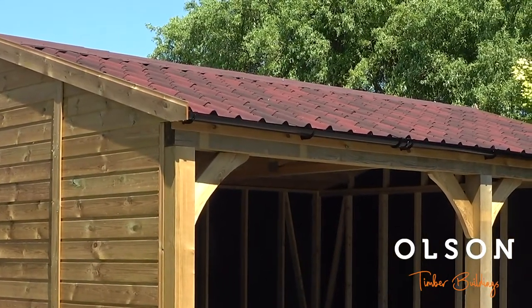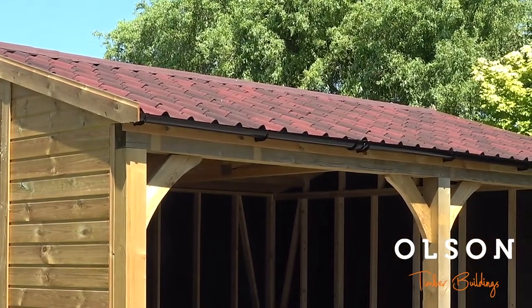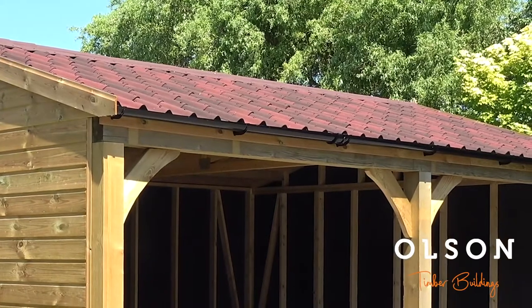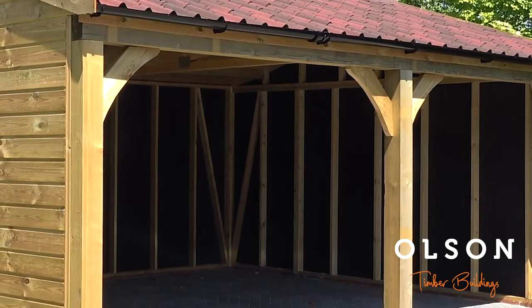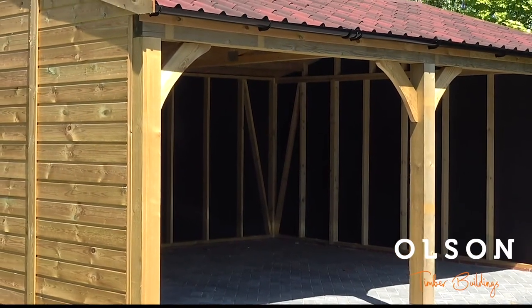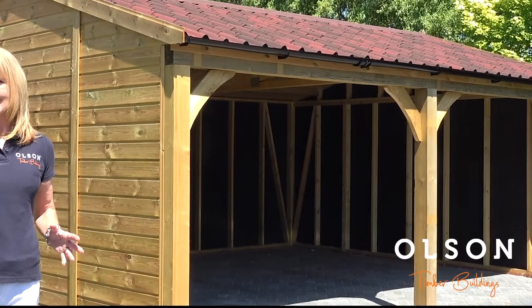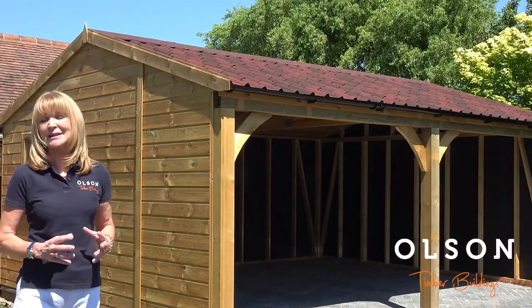The exterior cladding is shiplap pressure treated softwood. Looking at the front of the building, it has softwood curved bracing, headers, and support posts. The support posts are standing on granite staddle stones, which looks particularly attractive. These buildings can also be made with oak to the front — so you can have oak headers, oak curved bracing, and oak posts.